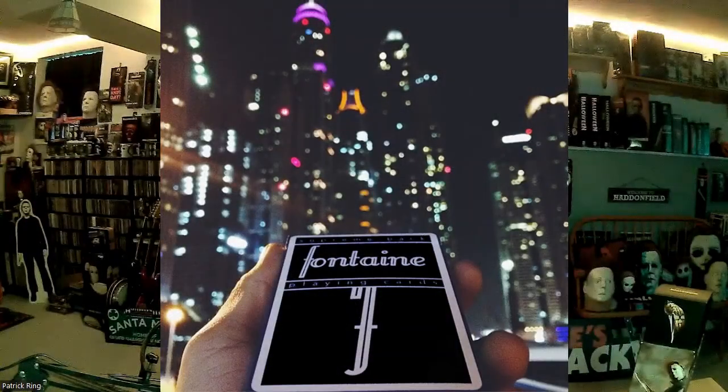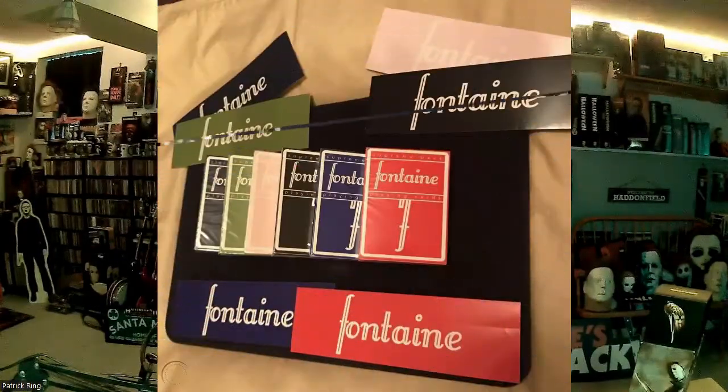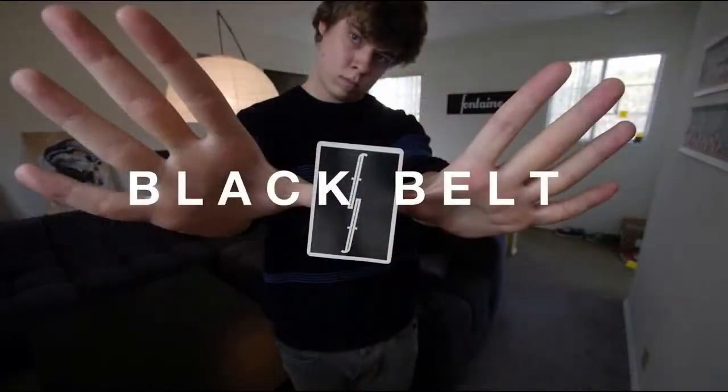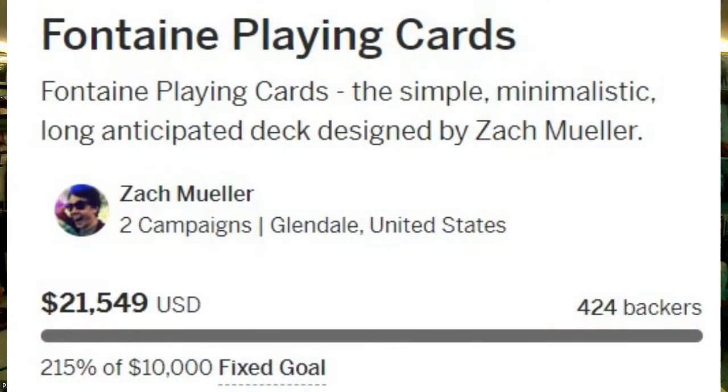Fontaine playing cards is a boutique brand founded by a 17-year-old magician and sleight-of-hand card trick kid, Zach Muller, in 2013. Muller created an Indiegogo campaign to help launch the first release of his playing cards, and not only reached his $10,000 goal — he actually doubled it and got $21,000.